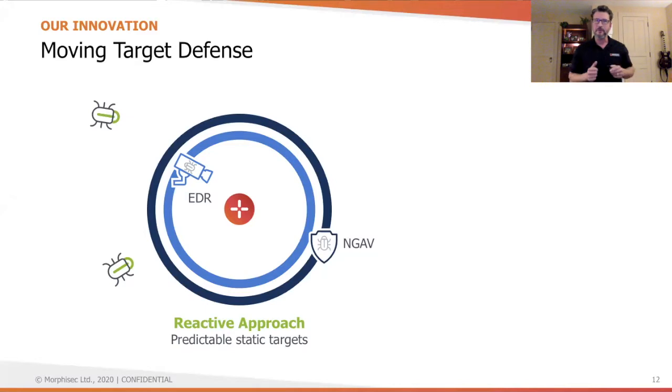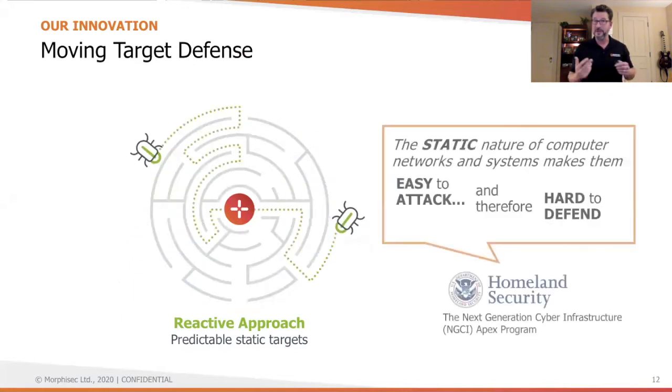That's because the adversary has a very powerful advantage: a static and predictable endpoint target to get at the application memory resources to carry out its attack. In a reactive status quo approach, companies set up an EDR and next-gen antivirus that monitor systems, but the attacker succeeds by developing a path to get at that memory target. This weakness was first coined by our strategic partner, the Department of Homeland Security, who said: the static nature of systems makes them easy to attack and hard to defend.